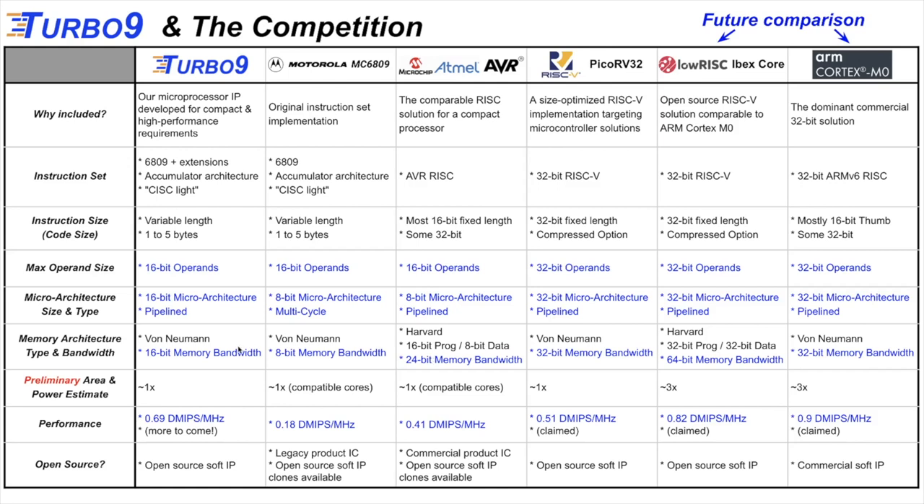Regarding memory architecture and bandwidth: if you have a Harvard architecture, you add together the program bus and data bus to get total memory bandwidth bits per clock cycle — a big factor in CPU performance. The Turbo 9 has a 16-bit memory bandwidth, which may surprise some. The original Motorola has 8-bit memory bandwidth; the AVR is 24 bits, and the others are 32 or 64. Preliminary area and power estimates suggest the first four cores will be about 1x area and power, while the last two are about 3x.